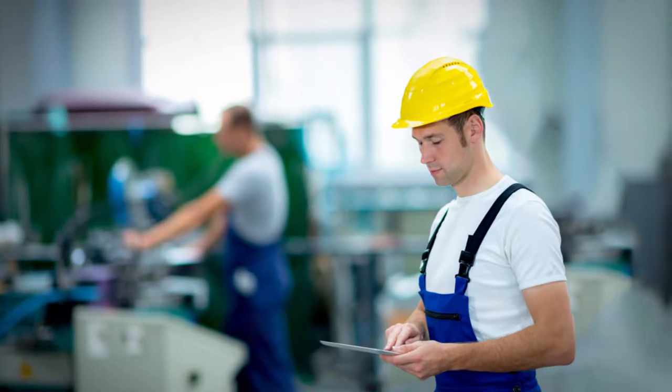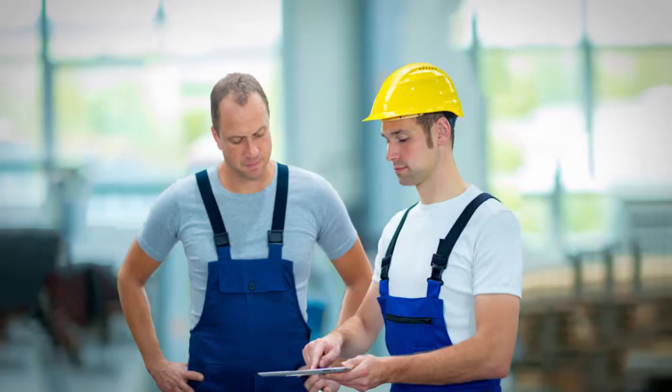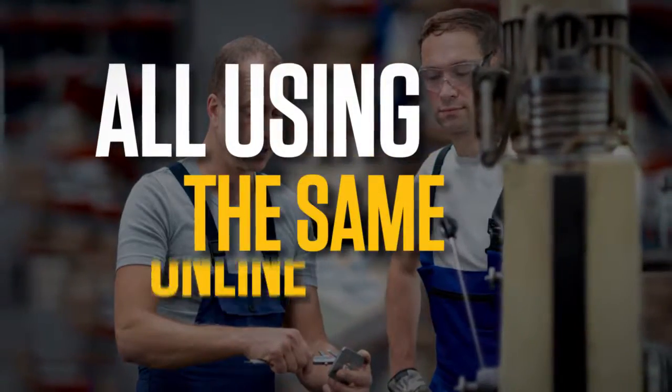You can then take the training process one step further by performing competency assessments, tracking one-on-one reviews, and recording coaching sessions — all using the same online solution.